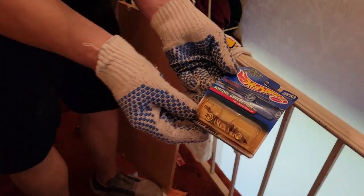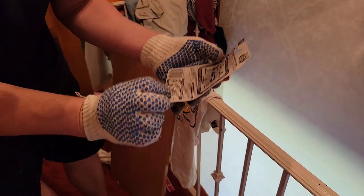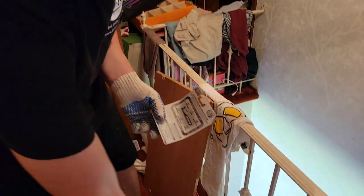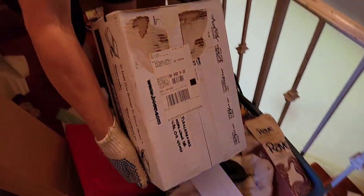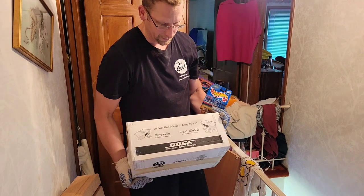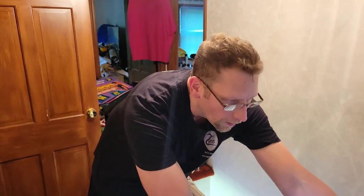Look at this — brand new Hot Wheel on the card, $19.99. And right there — brand new Bose Radio, opened. I mean, that's going to easily be a $100 bill, probably more. It's not even out of this shipping box. That's crazy.